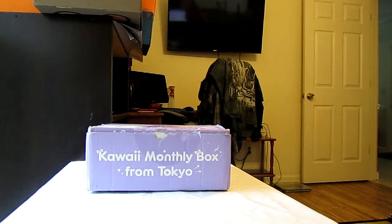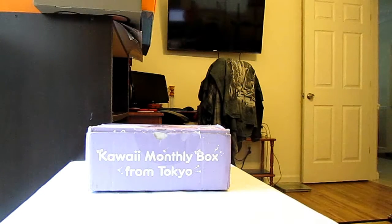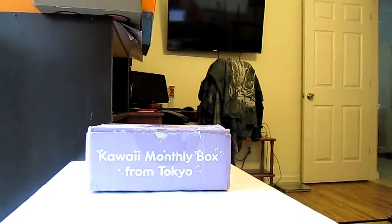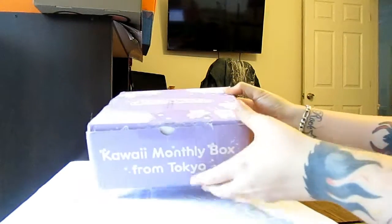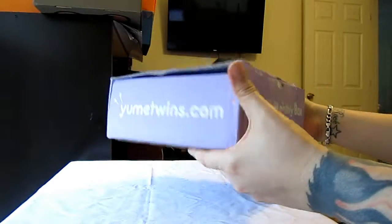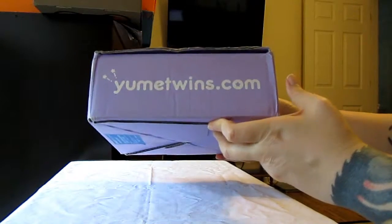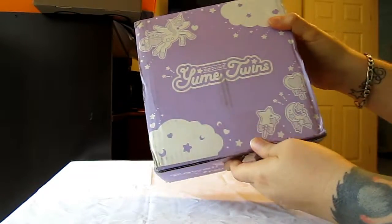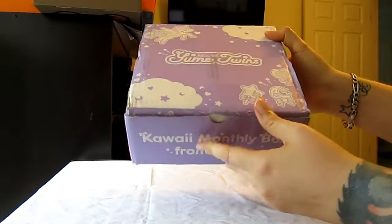Hi everyone, this is Carrie from sakuraotaku.com. Today I am going to unbox the Yume Twins Kawaii Box through Tokyo Treat. It's one of their newer boxes — it just released a couple of months ago, and it's full of really cute kawaii items from Japan, with the same quality you would expect since it's from Tokyo Treat. The box is extremely adorable with their kawaii artwork.